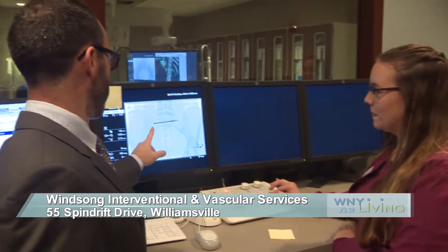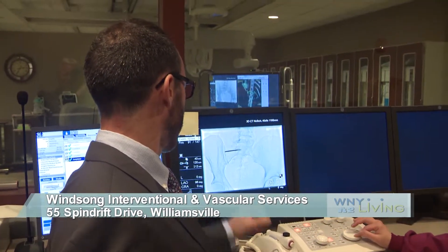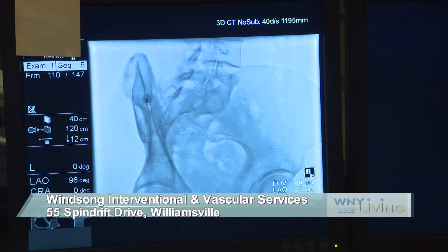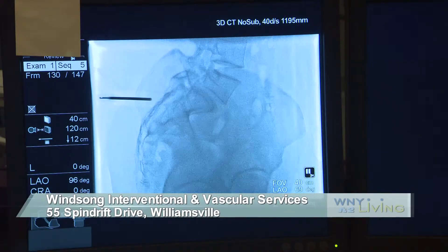I'm sure most everyone has heard the old saying that knowledge is power. For Dr. Dana Dunleavy of Winsong Interventional and Vascular Services, he understands that providing knowledge to all his patients can help them better understand their healthcare options.